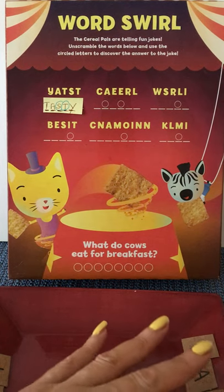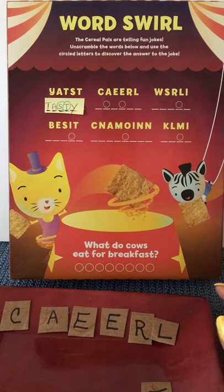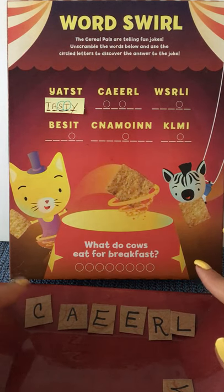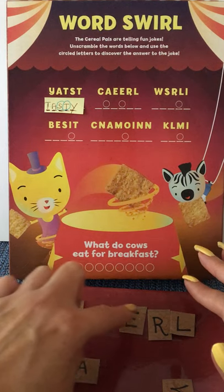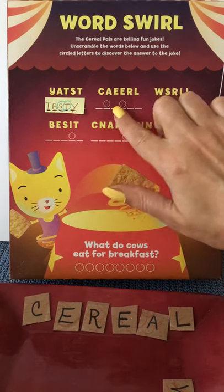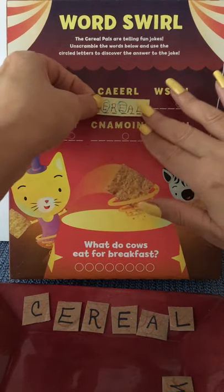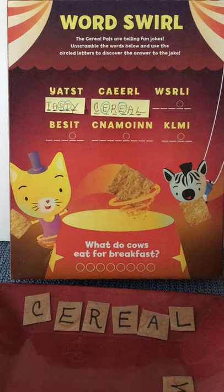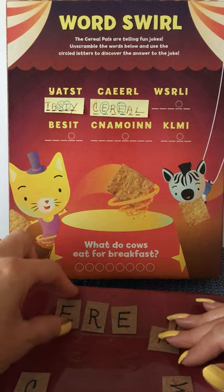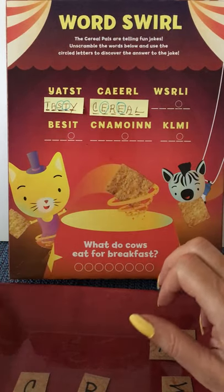This next one is pretty easy because the end letter and the beginning letter are in the correct spot — can you figure it out? We see that the letters we need in this particular word for our solution are the two E's, so let's set those aside. Those are the ones that were circled.